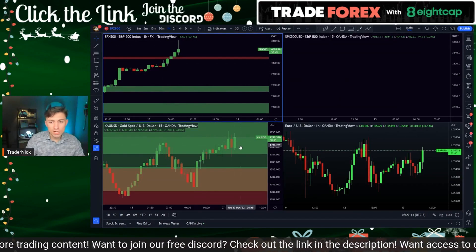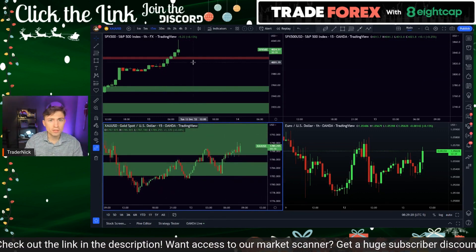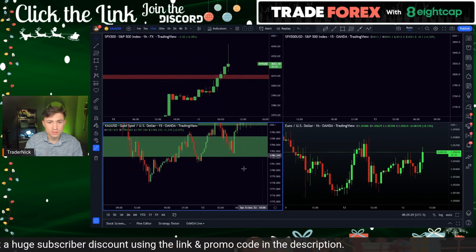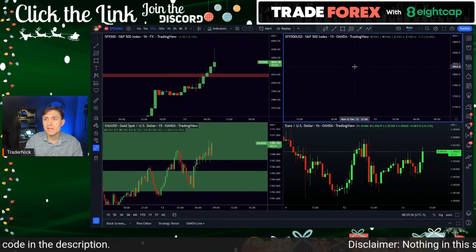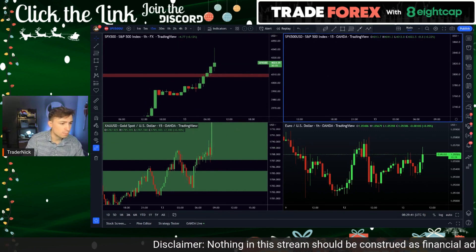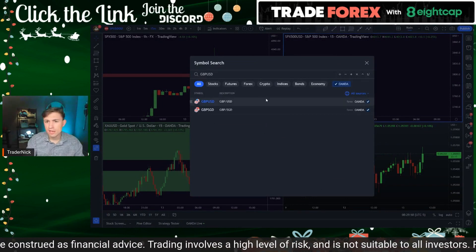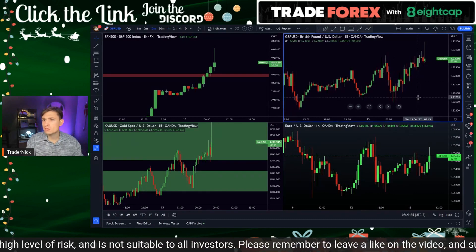We're going to pull up a couple of charts to watch for the release. We have the S&P 500 trade in the top left, gold on the top right. In the chat there's a lot of requests for Euro-USD and pound-USD. We'll put GBP-USD and Euro-USD up on the bottom. Here we go — we're about ten seconds away and about to watch the spike.